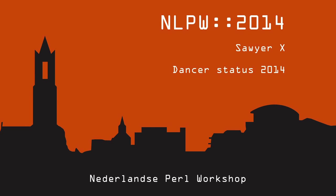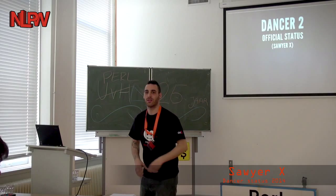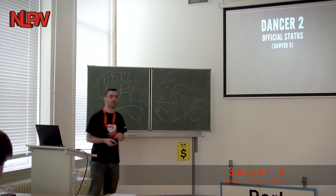Let me just move things out of the way. Who is this? I think it's Max. After Max's talk, I'll just put it out here.